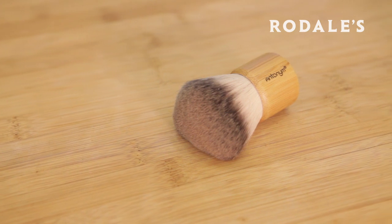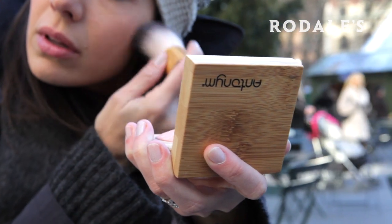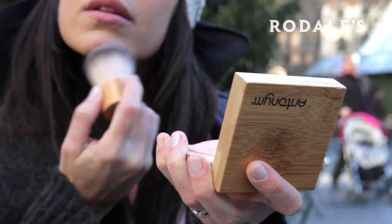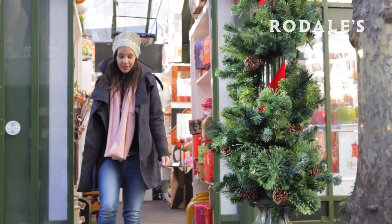Another thing that Antonym does that we are absolutely in love with is their kabuki brush. The great thing about it is it's all vegan, so animal friendly. It can fit anywhere and it's incredibly soft. These are great for everybody, and that's what I really love about them.